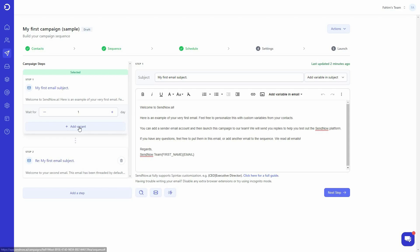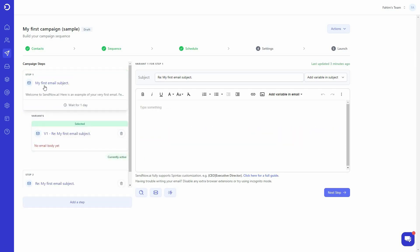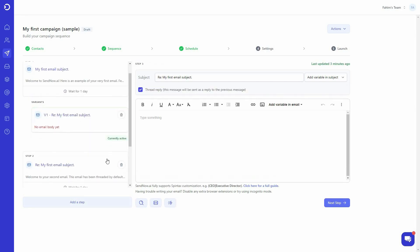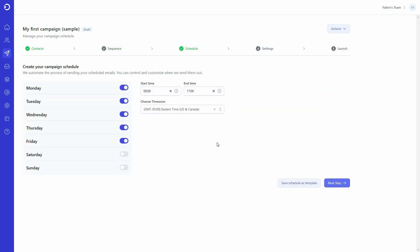There is 'Add Variant,' meaning on each step you can have multiple variants of the same email. Step one can have this variant, and you can add another variant for the same step. You can also add another step for step two. For your email campaign, you need to maintain a schedule — on the schedule section you can select when to send emails based on days, time, and even time zone.